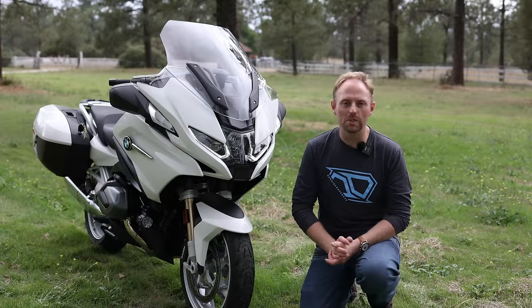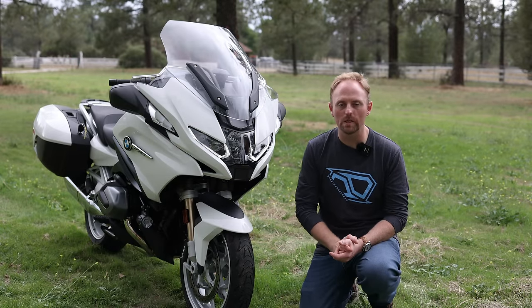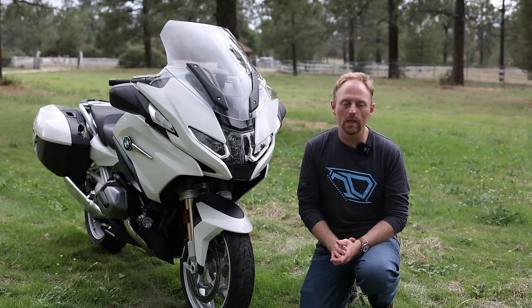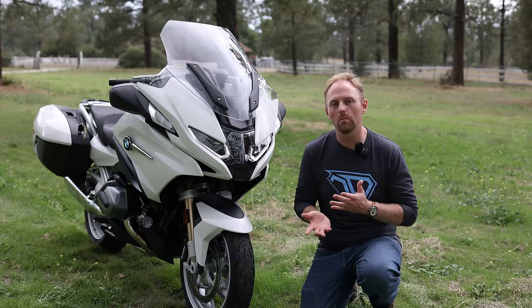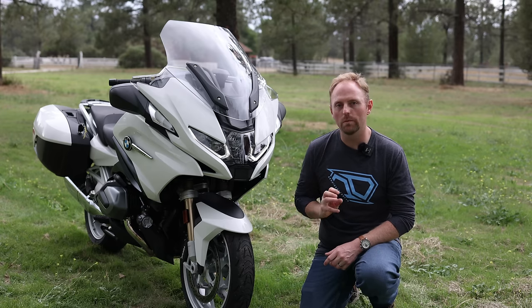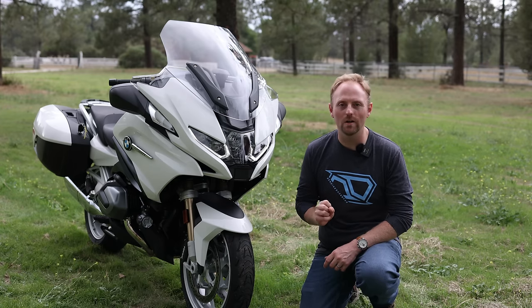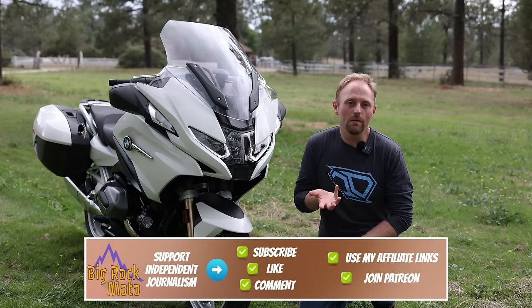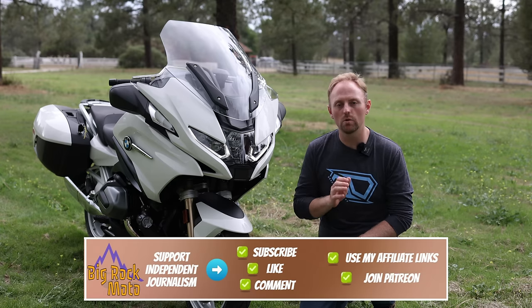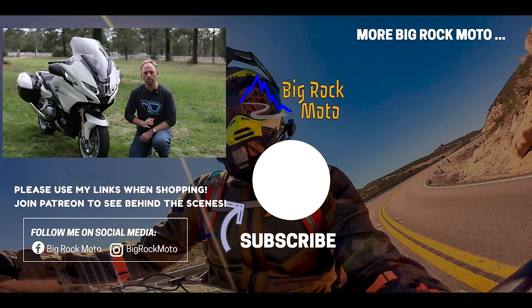That about wraps it up for the eight incredible features that help make the RT so special. Of course I couldn't cover everything, and you may agree or disagree with the features I chose, but I'm just trying to drive home the point that BMW really knows how to engineer the ultimate touring motorcycle, and these features are just part of the proof. Stay tuned for my full in-depth review on the RT and to find out why I honestly believe this is the best touring motorcycle ever created. Thank you so much for watching. Please ride safe, and I'll see you out there.